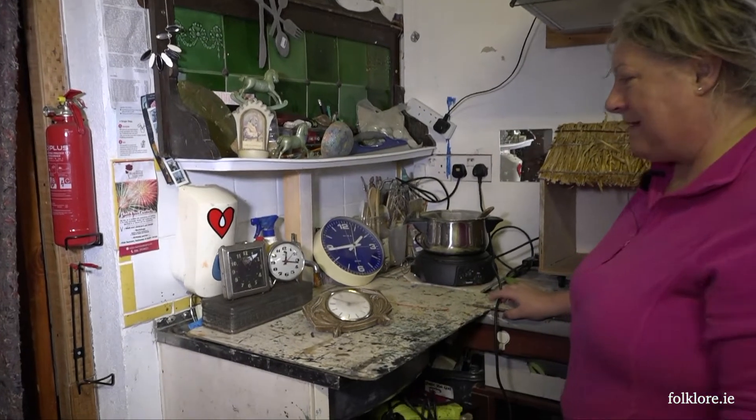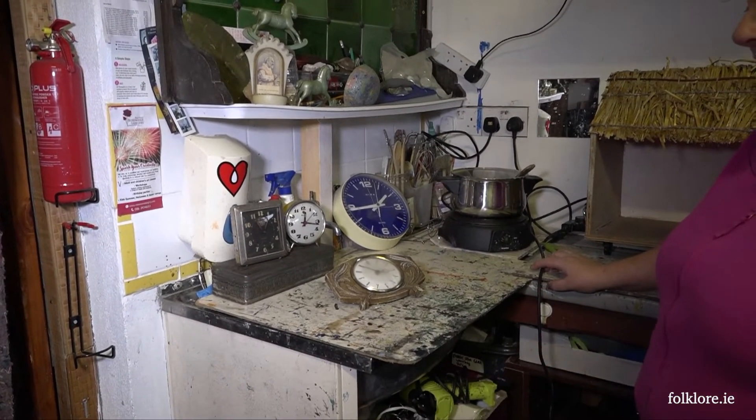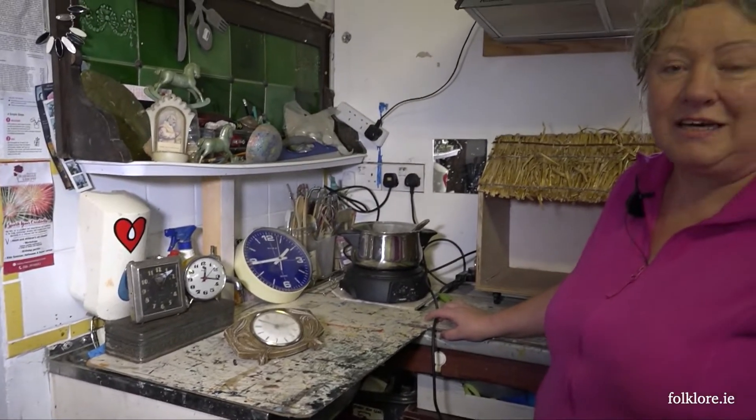I had a gathering of clocks that I found around the house — all kind of different periods I'd imagine, or the clocks that she had down through the years.